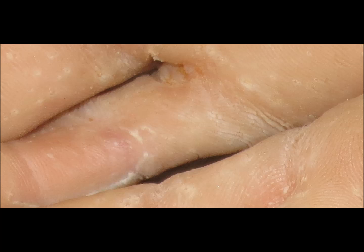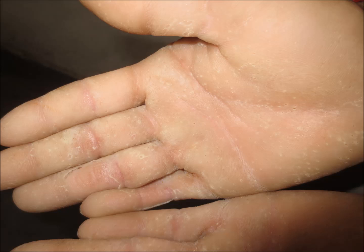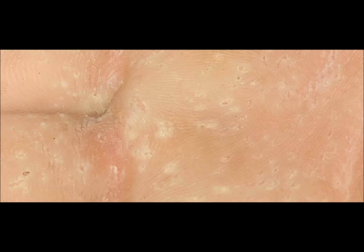Hi friends, earlier in our video series we showed a case of pitted keratolysis of the soles. Now the same condition is shown on the palm. Here you can see excessive sweating, or keeping the foot wet for a prolonged time.